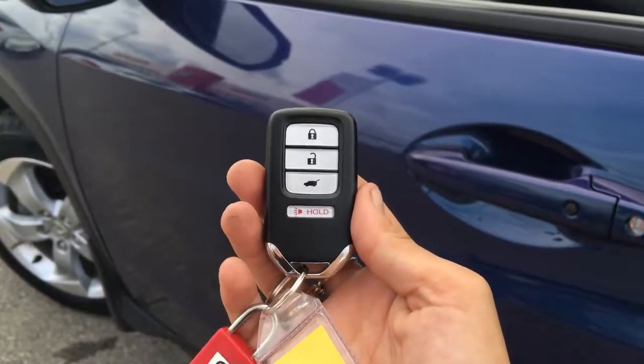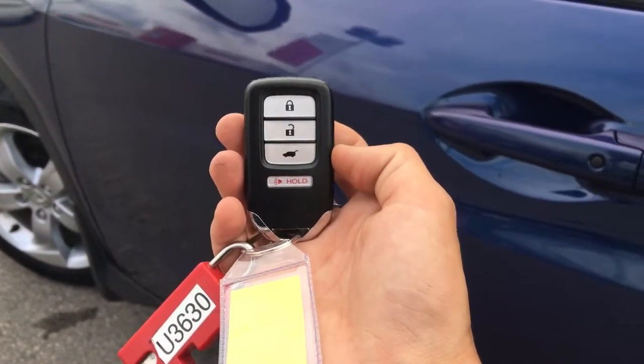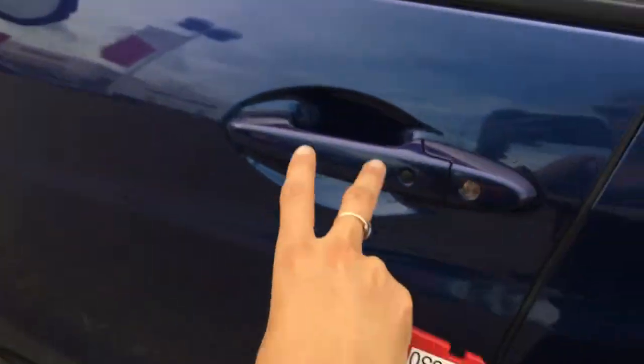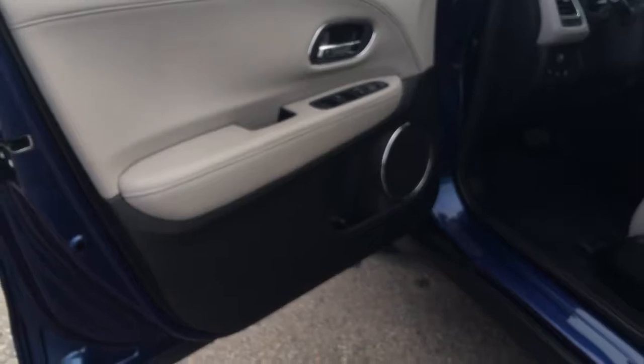Helping you into your HR-V is the Smart Proximity key fob system, complete with lock, unlock, hatch release, and panic mode. We're just going to put our hand on the handle to open up, but check out our video so you can see how the fob works in its entirety.